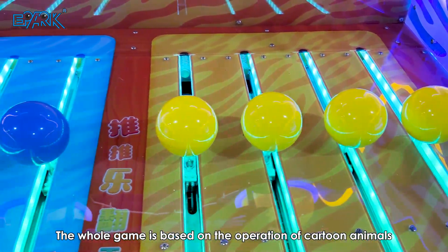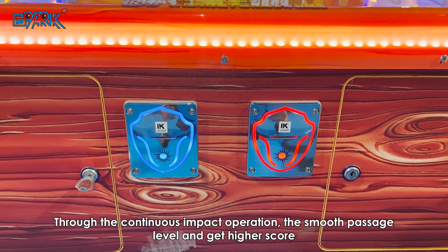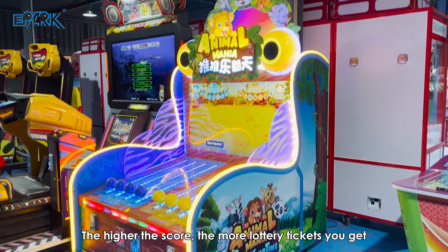The whole game is based on the operation of cartoon animals. Through continuous impact operation, smoothly pass levels and get a higher score. The higher the score, the more lottery tickets you get.